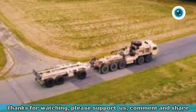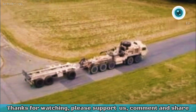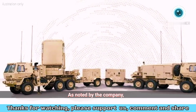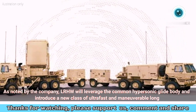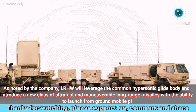Each TEL will have two canisterized hypersonic weapons at the ready, and the unit will have an unspecified number of additional missiles on hand. As noted by the company, LRHW will leverage the common hypersonic glide body and introduce a new class of ultra-fast and maneuverable long-range missiles with the ability to launch from ground mobile platforms.